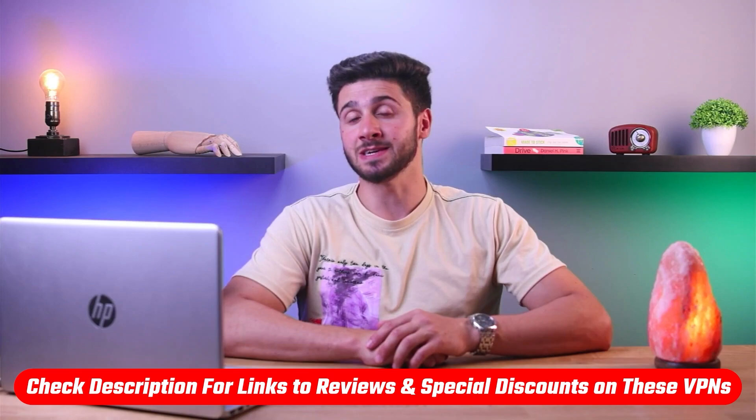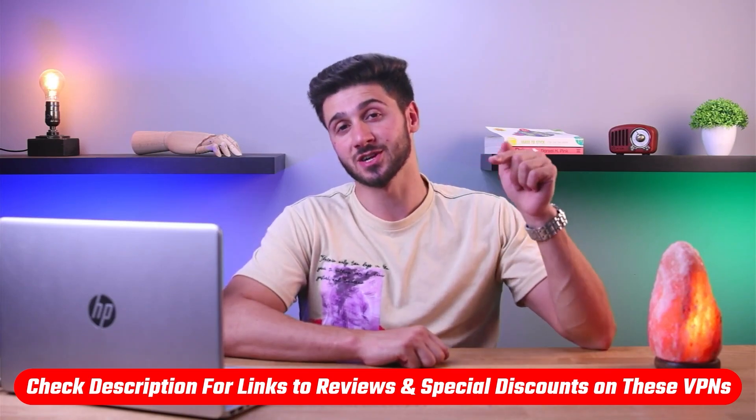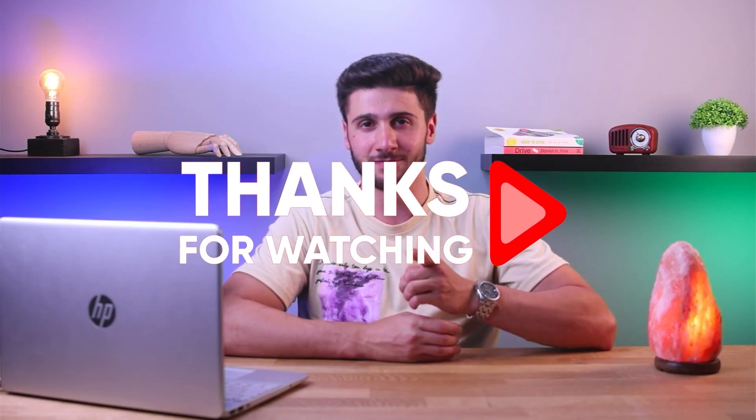So that's it for this video. If you're interested in any of these VPNs, you'll find links to pricing and discounts as well as in-depth reviews in the description down below. Feel free to comment down below if you have any questions, and like and subscribe if you found this video helpful or want to stay up to date with future videos. Thank you so much for watching and I'll see you guys in the next one.